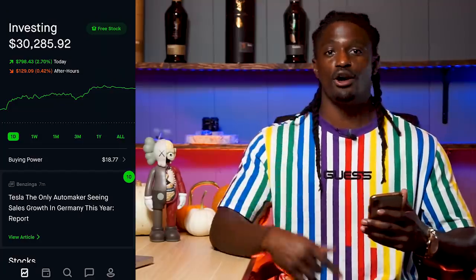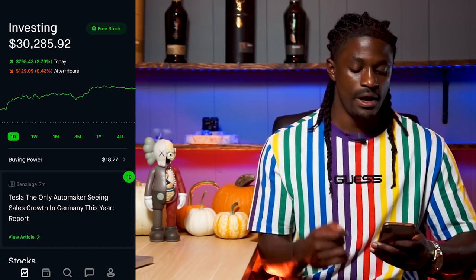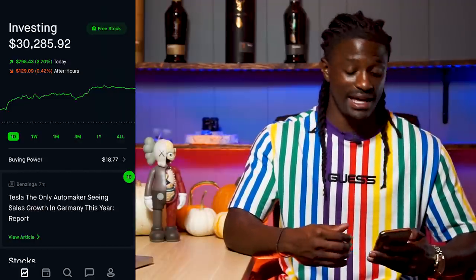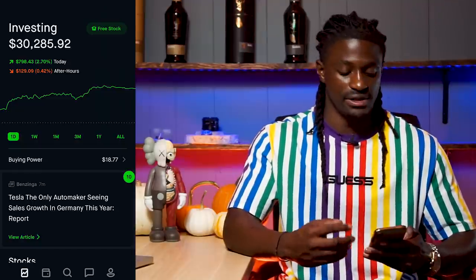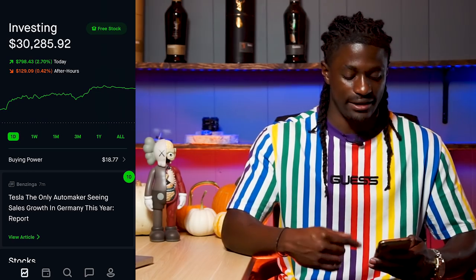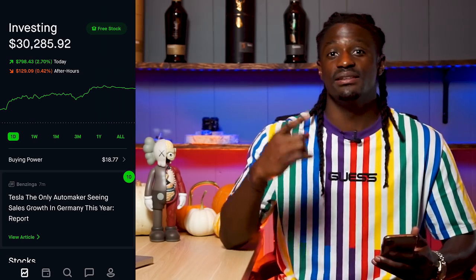Welcome back dreamers. Here we are on my Robinhood account. Right now my account is at $30,285.92. I had a pretty good day — up $798.43, two point seven percent during the day, and down $129.09 after market hours, so that's a gain of around $600 on the day. My account finally hit the $30,000 mark with this gain. Let me show you guys the option trading strategy that could create passive income for you every single week, and sometimes three times a week.